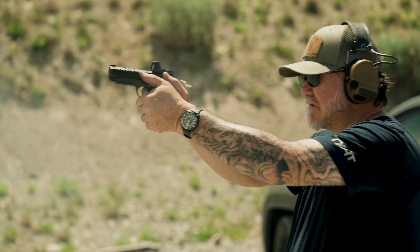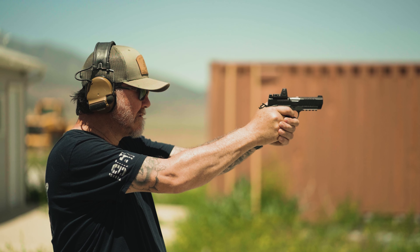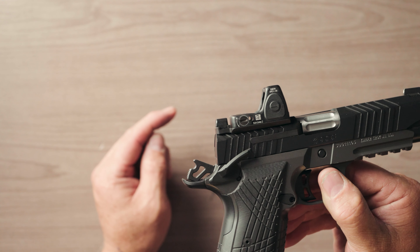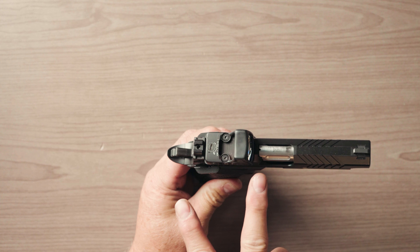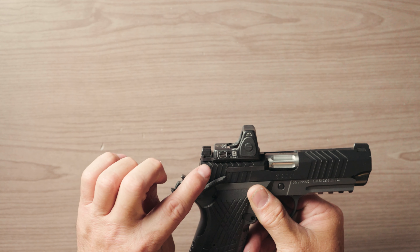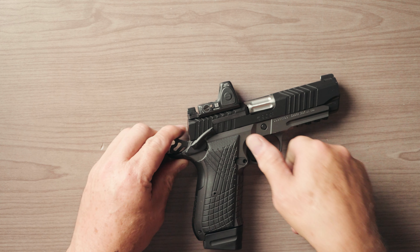As I shoot more red dot guns, I don't ever notice a co-witness issue, and as a non-professional end user, I don't feel co-witness is much of a need. Some folks rely on it desperately. If you look at the plate, the rear sight is shorter than the height of the RMR. That's because these are dovetailed sights. When the cover plate is on the gun, the rear sight is in line with the front sight. But when you add the RDS plate, the height is thicker, so the dot sits higher — obstructing the co-witness of the iron sights.